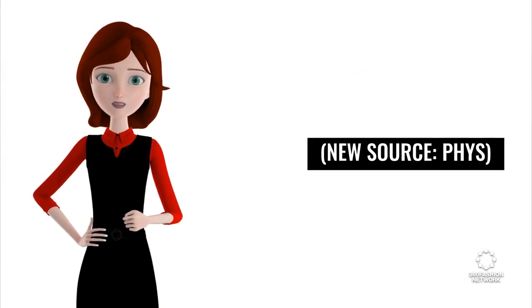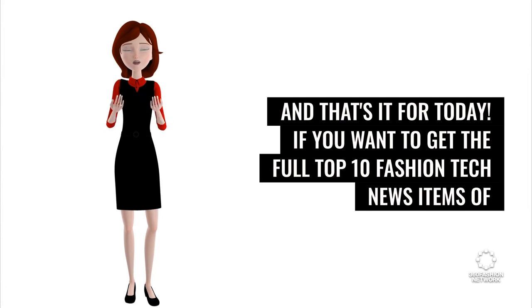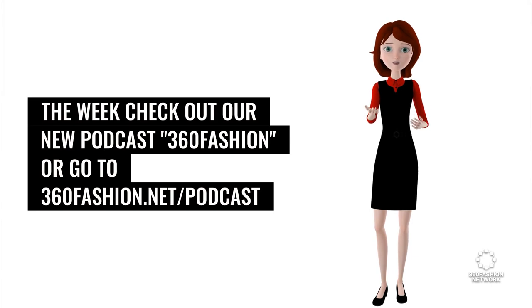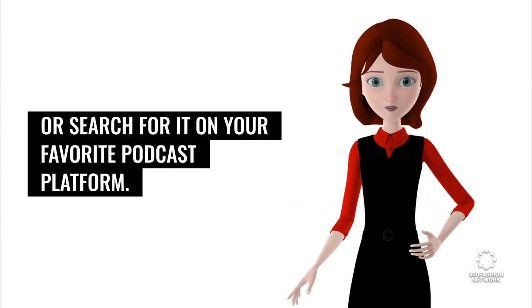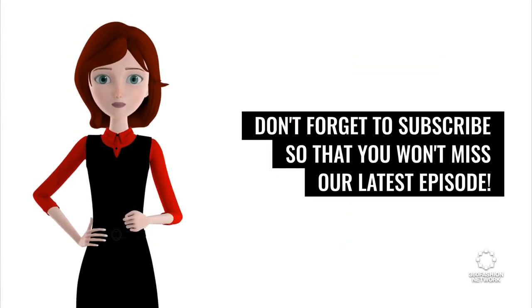News source: Phys.org. And that's it for today. If you want to get the full top 10 fashion tech news items of the week, check out our podcast 360 Fashion, or go to 360fashion.net/podcast, or search for it on your favorite podcast platform. Don't forget to subscribe so that you won't miss our latest episode.